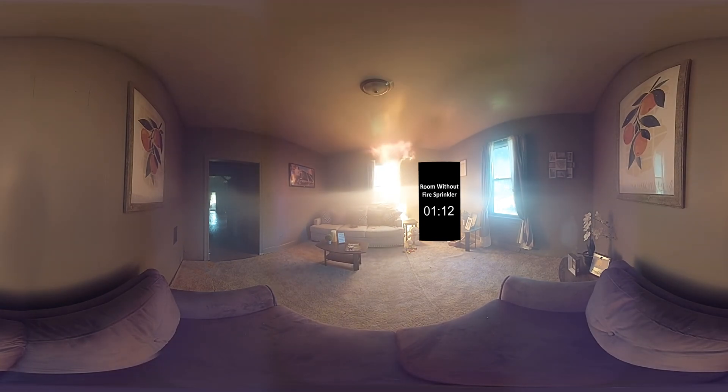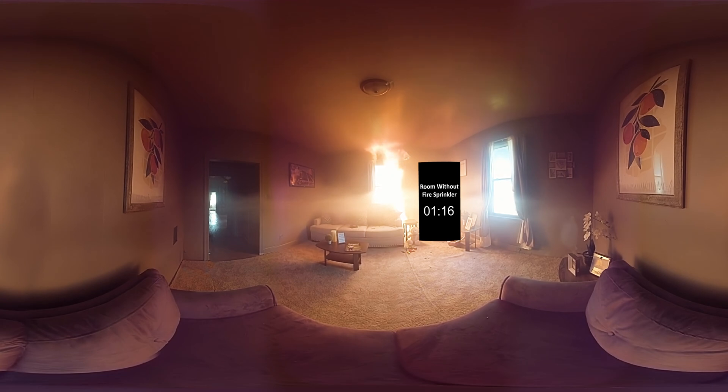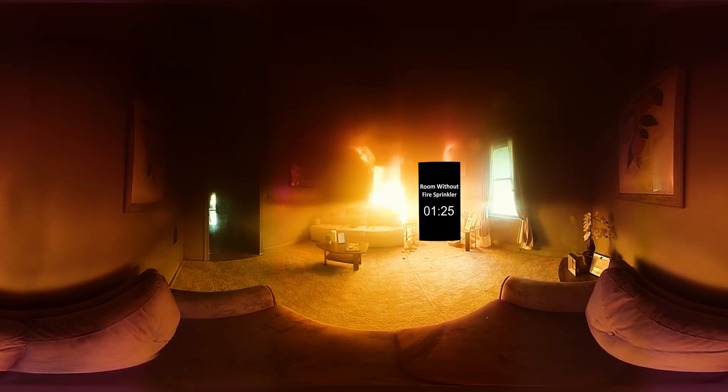Look above you and behind you — the smoke is thick and dark. There is nothing to stop the fire, so it builds strength, generating heat and producing poisonous smoke until flashover: the point at which everything in the room ignites. Watch for that when the timer reads two minutes. No one can survive flashover.